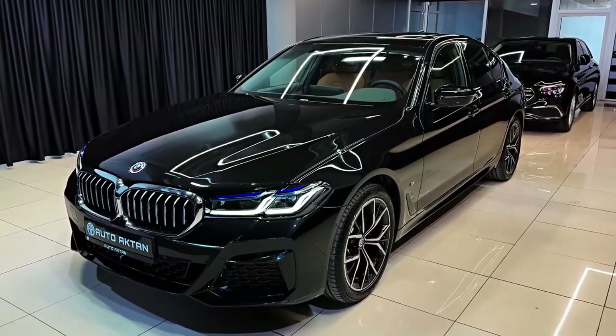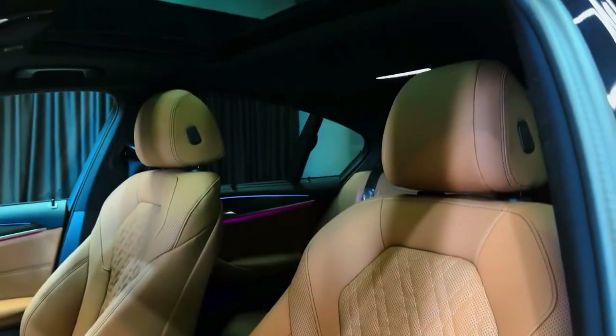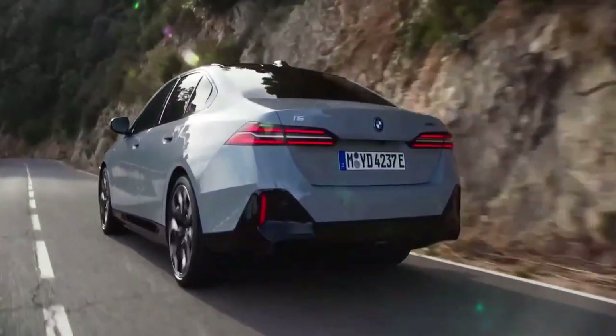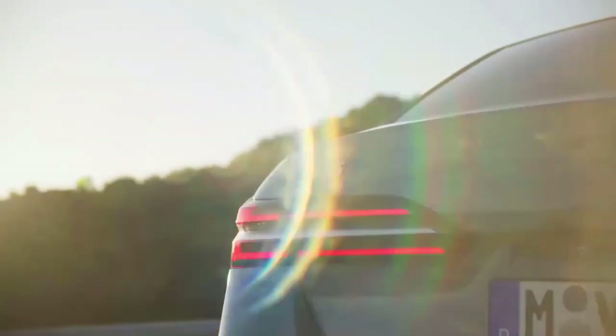Perforated Vernasca imitation leather is available for the 5 Series seats and surfaces, and Merino leather upholstery in several colors is an option. Other options include a giant panoramic sky lounge that BMW says has a viewing area almost 90% larger than that of the standard tilt-and-slide moonroof.